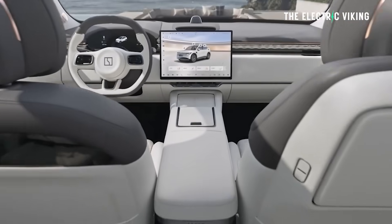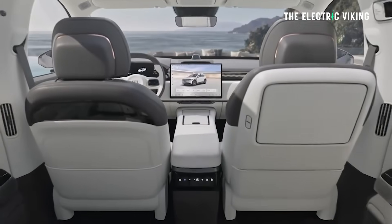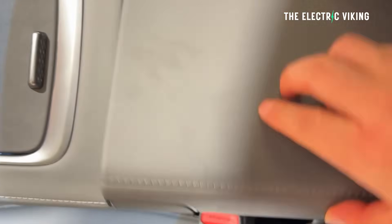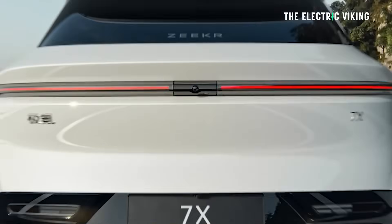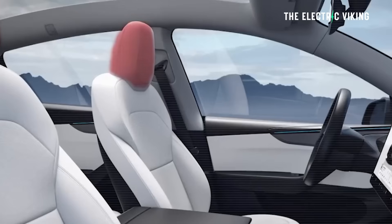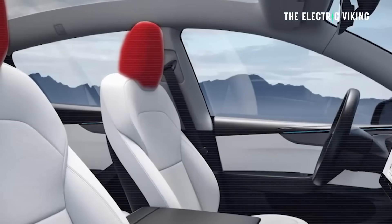36 magic storage capabilities: there are more little storage places in the Zeekr 7X than the Model Y — 36 storage areas and little spaces that are pretty cleverly designed. Does it have more total storage? No. But the 36 individual storage spots are pretty genius in how Zeekr have placed them throughout the car.